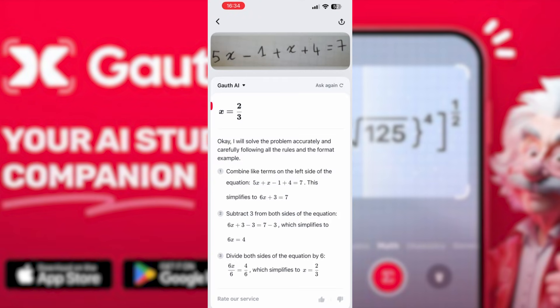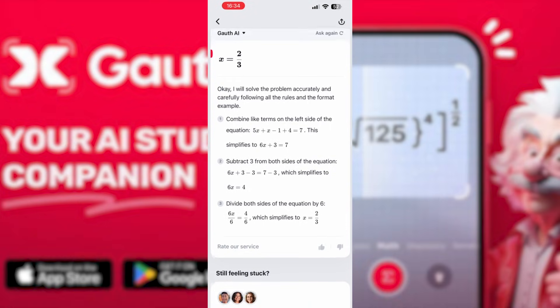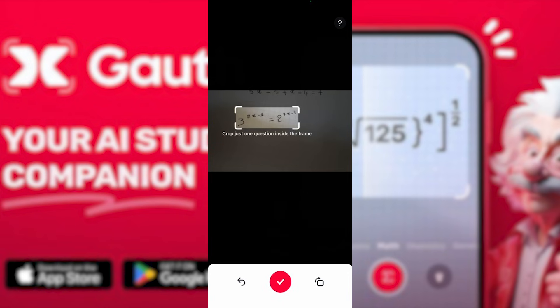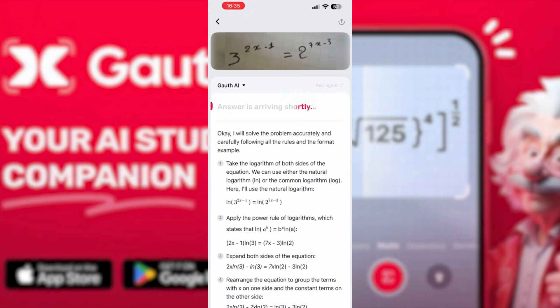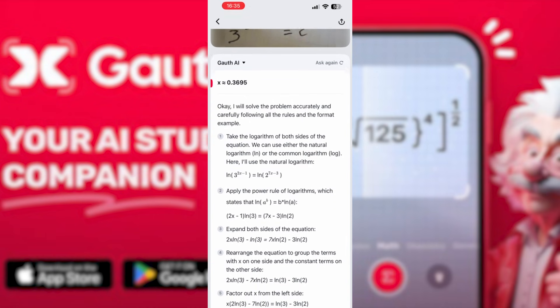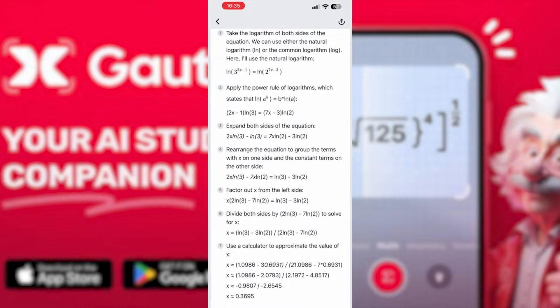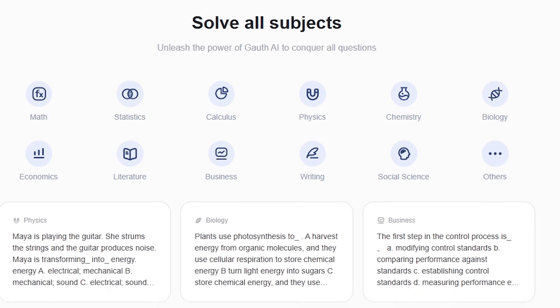Then you give it another one: 5x − 1 + x + 4 = 7. Goth combines like terms, isolates x, and walks you through the full solution. And if you're stuck on something harder like 3² to the (x − 1) = 2 to the (7x − 3), you scan it too. Goth handles the exponents, rewrites the bases, and solves it step by step with explanations. Whatever the equation is, you just give it to Goth and it solves it like a real tutor sitting next to you.